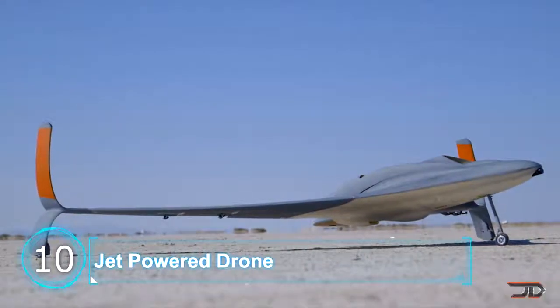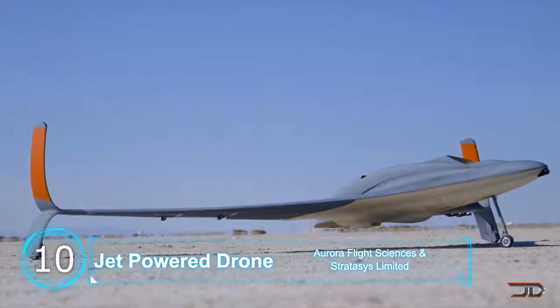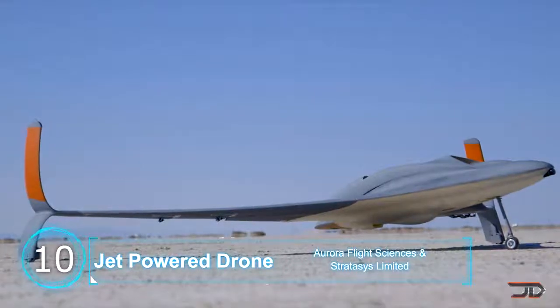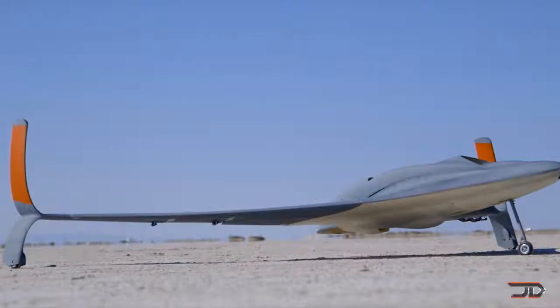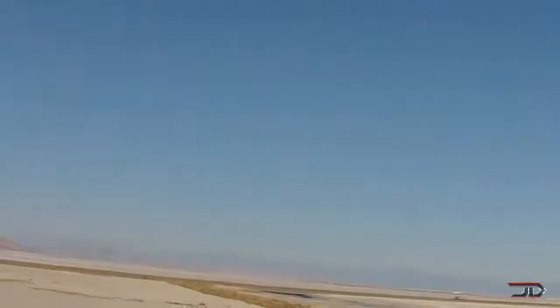Breaking the world record for being the largest and fastest 3D printed drone. It has a 10 foot wingspan and it can go up to 150 miles per hour, or 241 kilometers per hour. It achieves this great speed by having a jet engine and incorporating a hollow but rigid structure, which allows the drone to be aerodynamic and light.